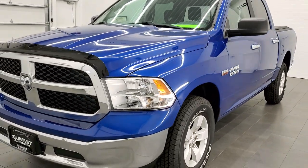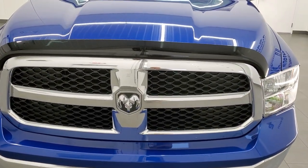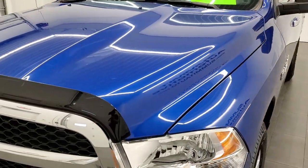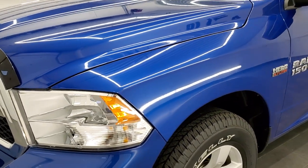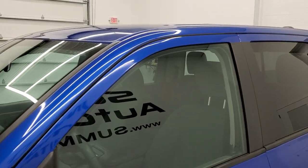Blue Streak Pearl is the color. We shoot all of our videos in 1080p, 60 frames per second, so if you have HD capabilities on your computer, tablet, smart phone, or television, turn them on right now because it is your best way to check out the quality and condition of the truck before seeing it in person.